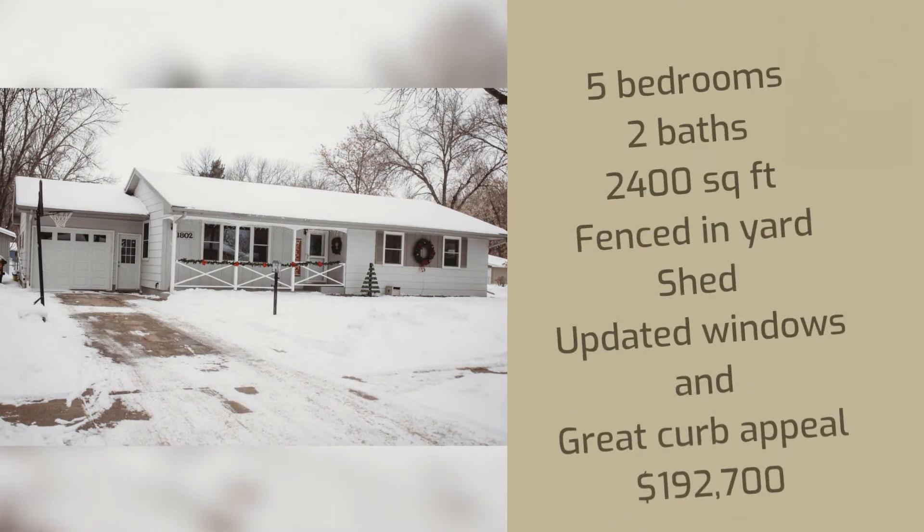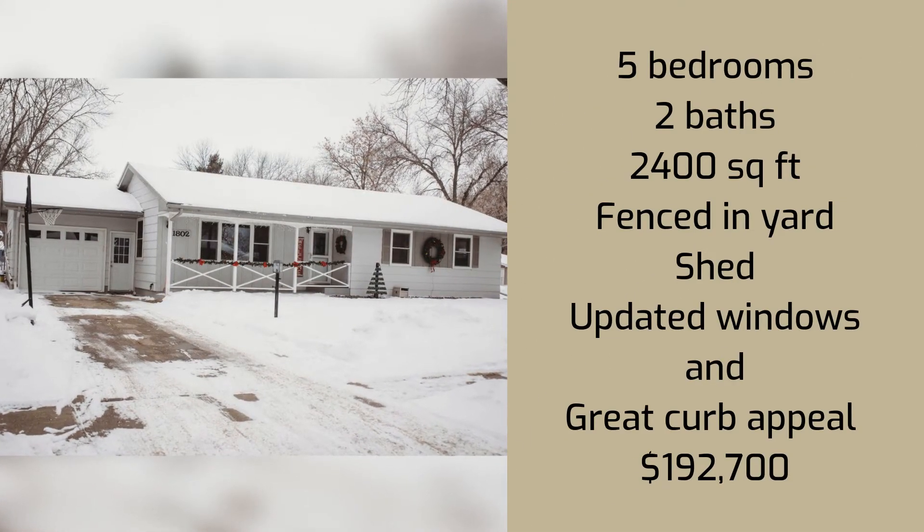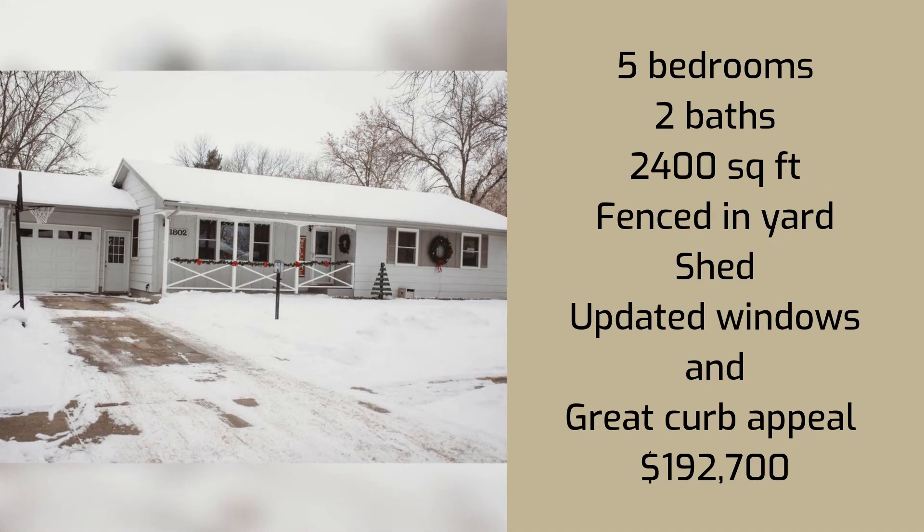This property has 2,400 square feet with five bedrooms, two baths, a fenced-in yard and shed, updated windows, and great curb appeal.